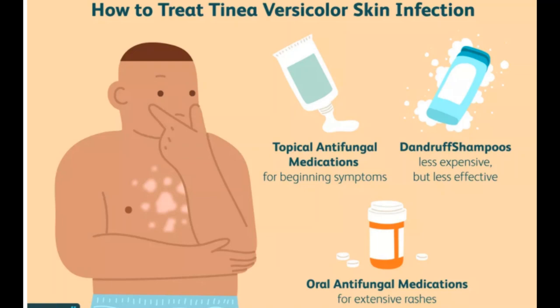Another commonly used medicine is terbinafine, which comes with the name Lamisil AT cream or gel. There is also zinc pyrithione soap, which is helpful for tinea versicolor.